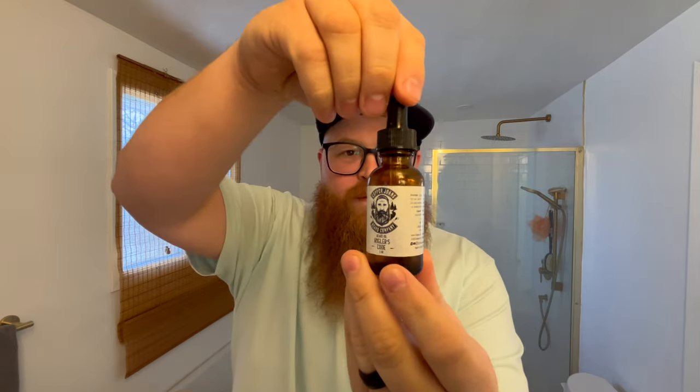I want to show you the products I got from Copper Johns and share my thoughts on the new design. They've got a new look — here's what the original beard oil used to look like: it came with a classic dropper and a great-looking logo. I always liked how it looked. But now they've upgraded. I still have a little bit of Angler's Code left in the old bottle — the smell is gone but the feel is still there.